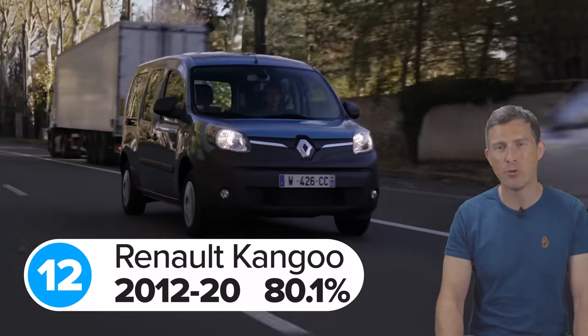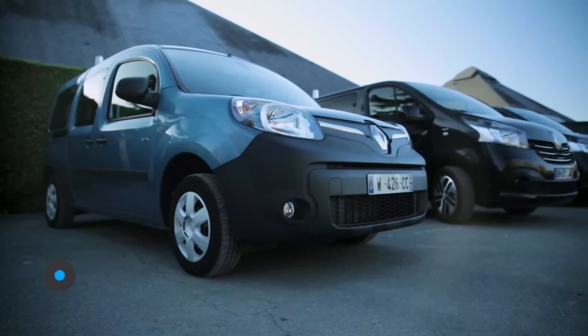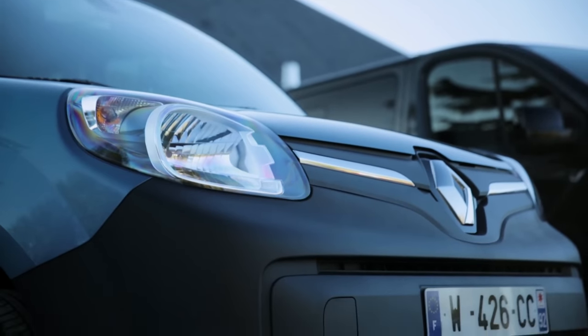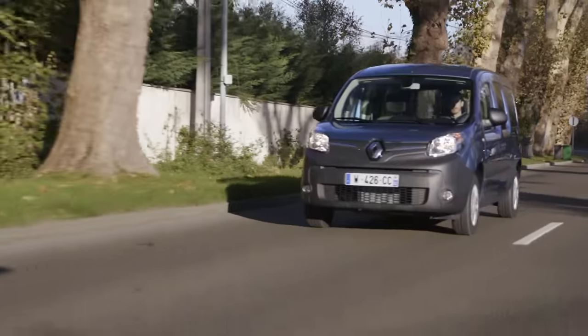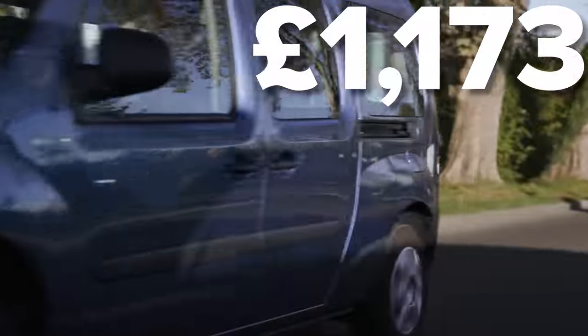In 12th place is the current generation Renault Kangoo, which scored 80.1 out of 100. The most common problem with these cars is to do with their wiring looms, with an average cost to fix of around £580. The most expensive repair was for the car's gearbox, which came to £1,170.